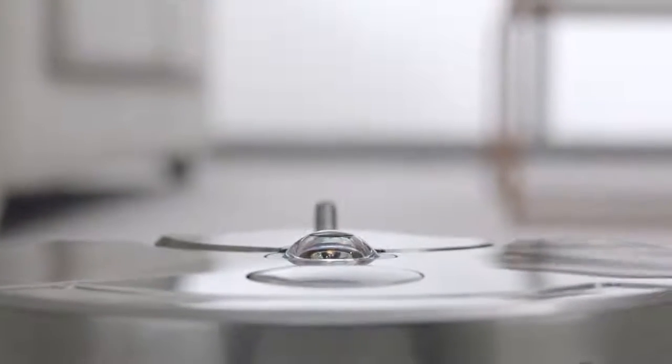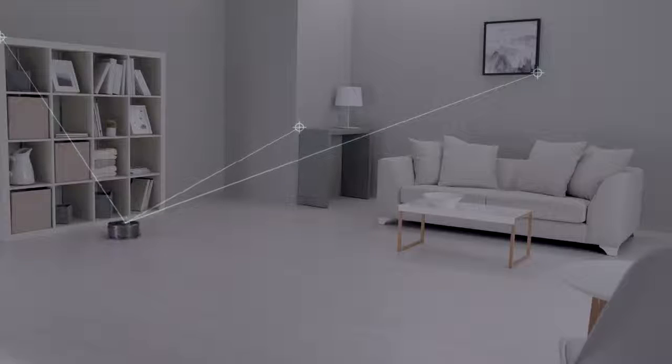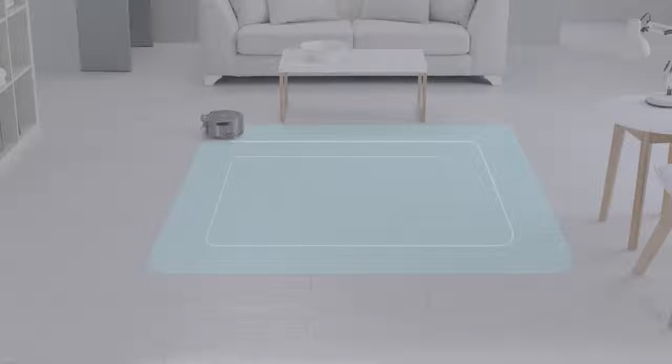A unique 360-degree vision system sees all the way around itself at once, selecting reference points to track and triangulate its position so it knows where it is, where it's been, and where it is yet to clean, systematically cleaning your home in 3-metre grids.